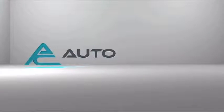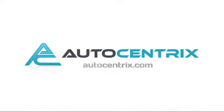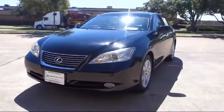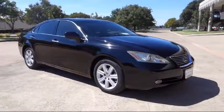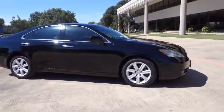Welcome to AutoCentrix, a premier dealer serving the greater Dallas area. Here's a look at one of our quality pre-owned vehicles that comes equipped with a premium audio system, CD changer, and alloy wheels.